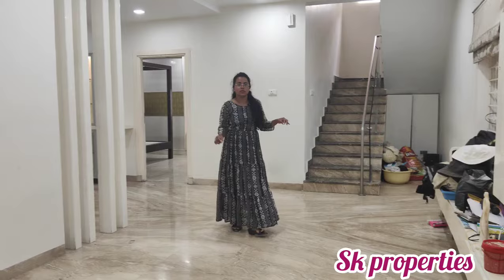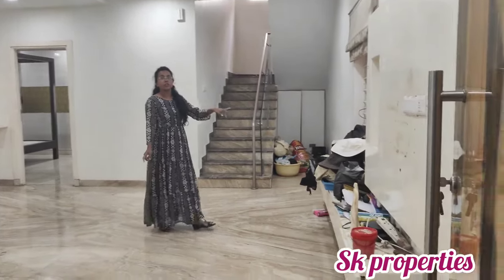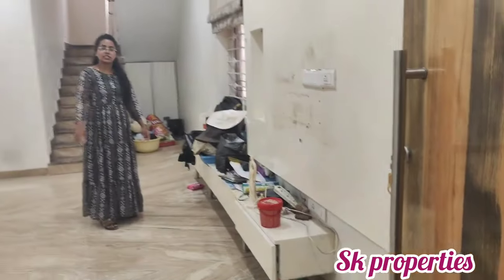The hall area is present and very spacious. There is a TV unit here. We also have a false ceiling in the hall.